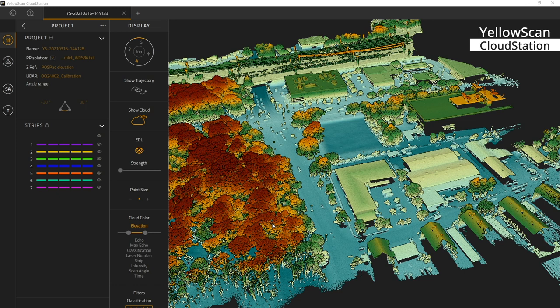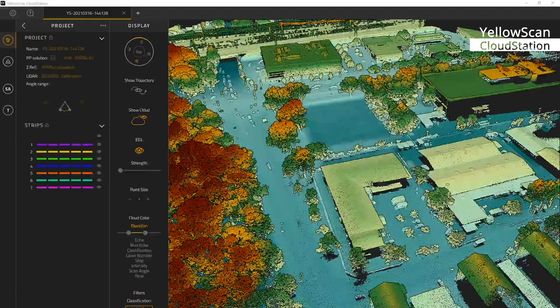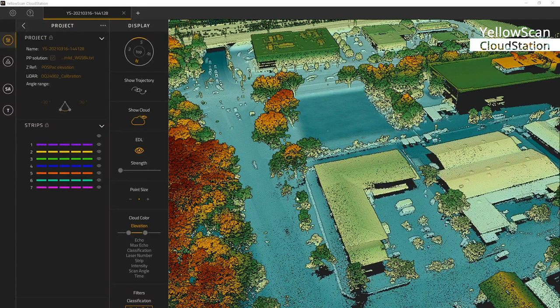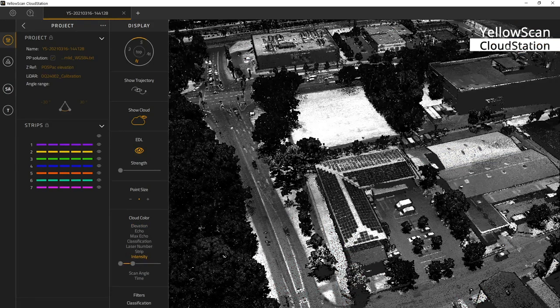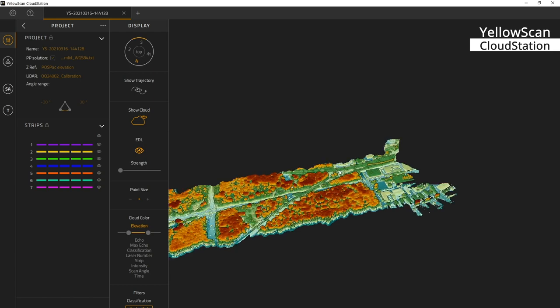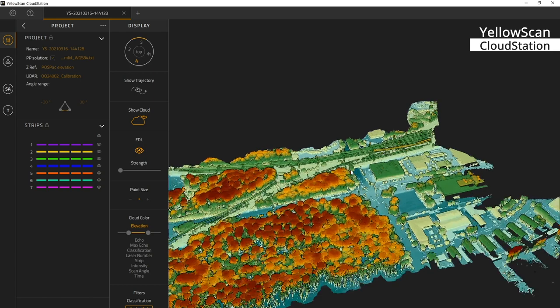We flew just one time above this area and the LiDAR got all single details on the ground, even on the houses. And you will be astonished if we switch to intensity — you can even see the single solar panels and the parking cars on the parking area. This is the entire data set of a 20 minute flight and I will now zoom in to another path and the road.